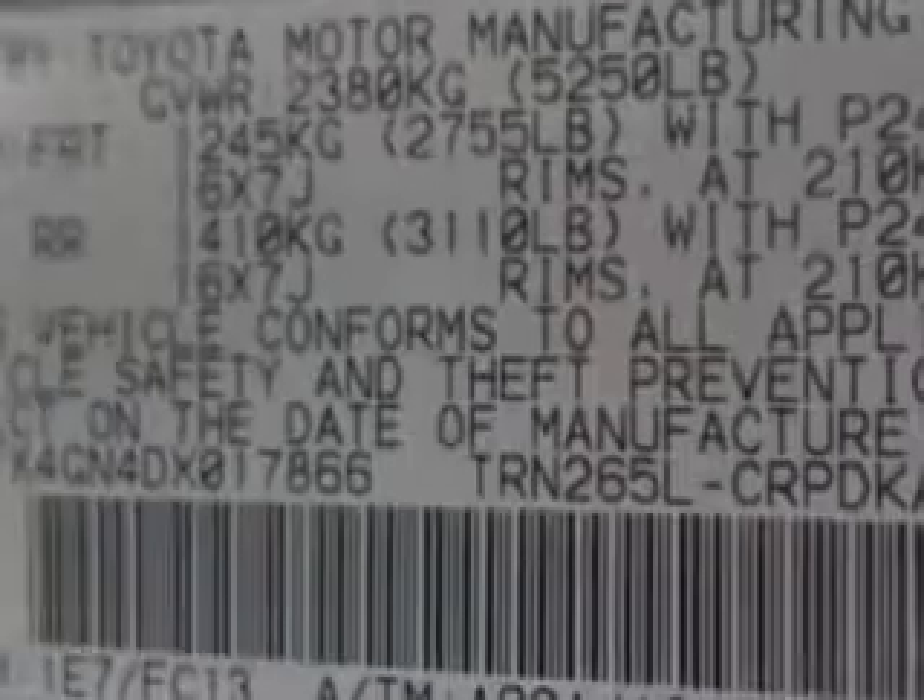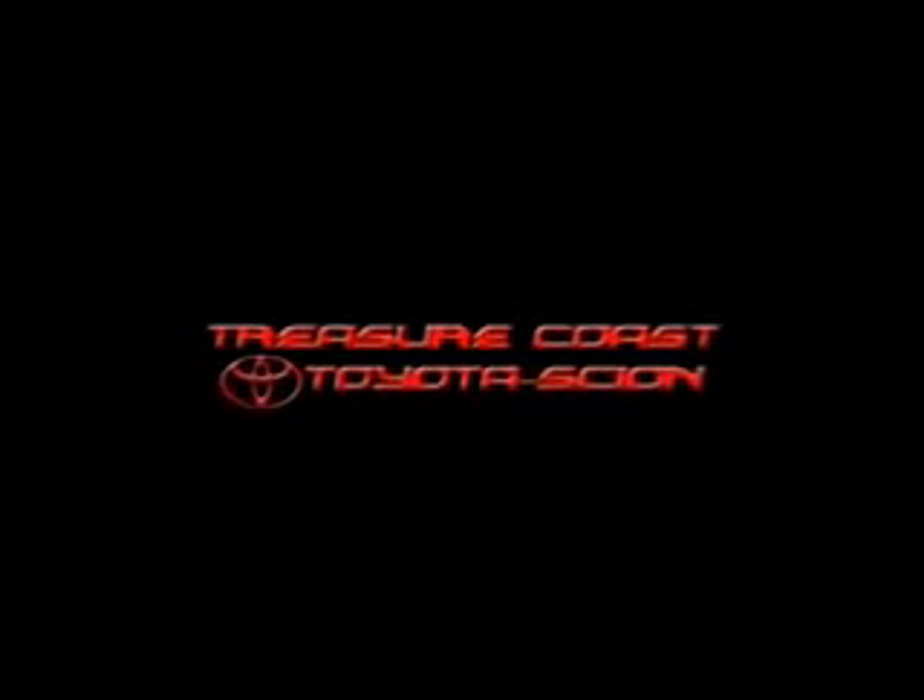See us at Treasure Coast Toyota today. Integrity is a pillar of our dealership. We don't just sell cars — we foster personal relationships. Our commitment to excellence is the reason 93% of our customers have said they would recommend us to their friends and family. Experience the difference at the Family Store.